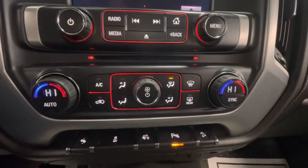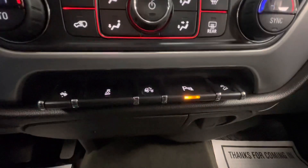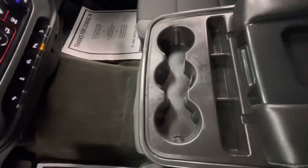You will have your climate control options here in the center as well as your traction control. You will also have a storage area, three cup holders, and a large center console — and this will fold up to become a middle seat.